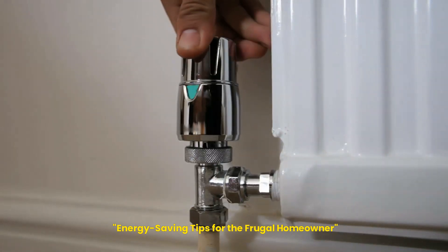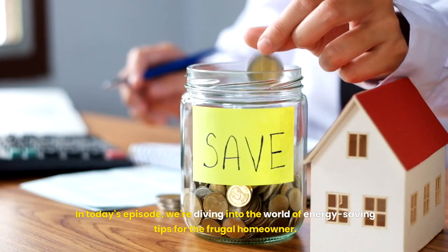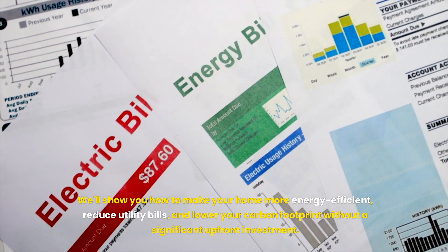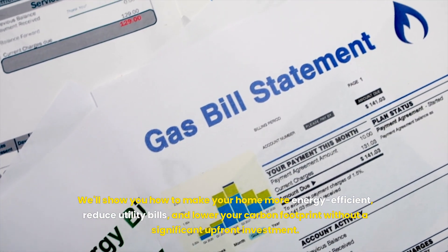Energy Saving Tips for the Frugal Homeowner. Welcome to your trusted source for practical financial advice. In today's episode, we're diving into the world of energy saving tips for the frugal homeowner. We'll show you how to make your home more energy efficient, reduce utility bills, and lower your carbon footprint without a significant upfront investment.